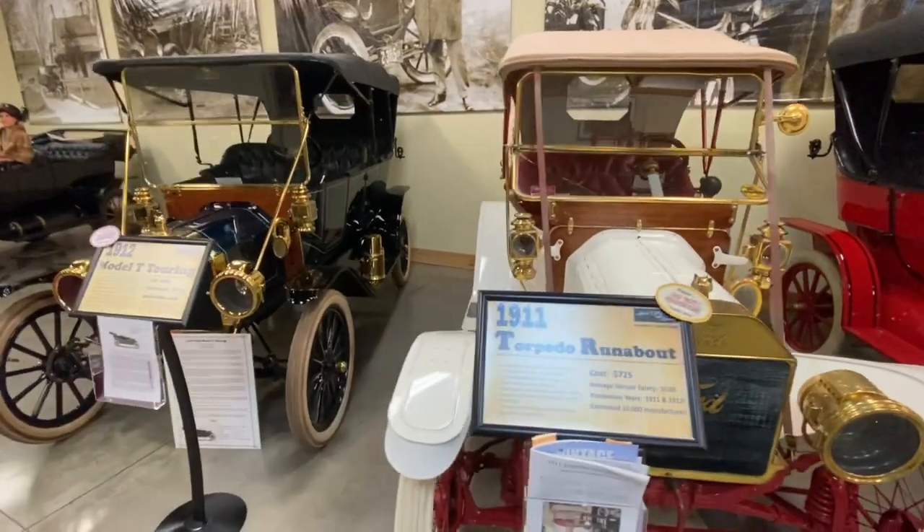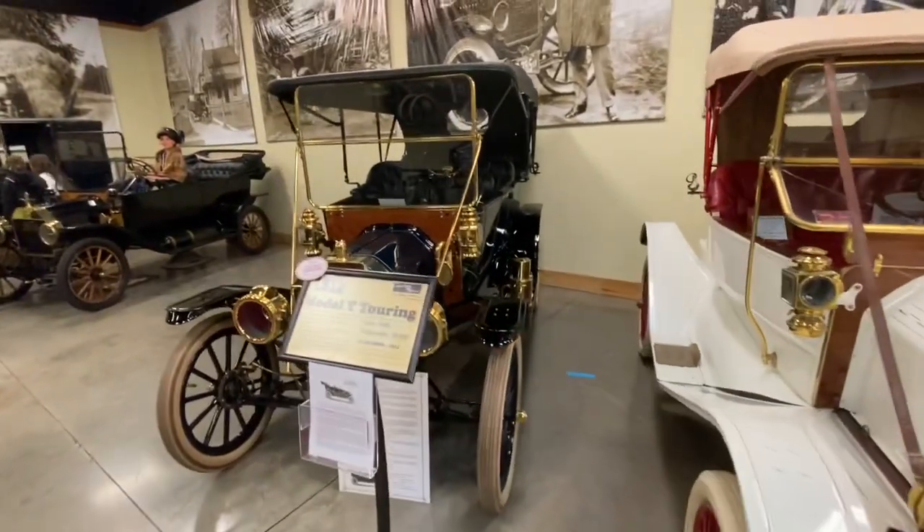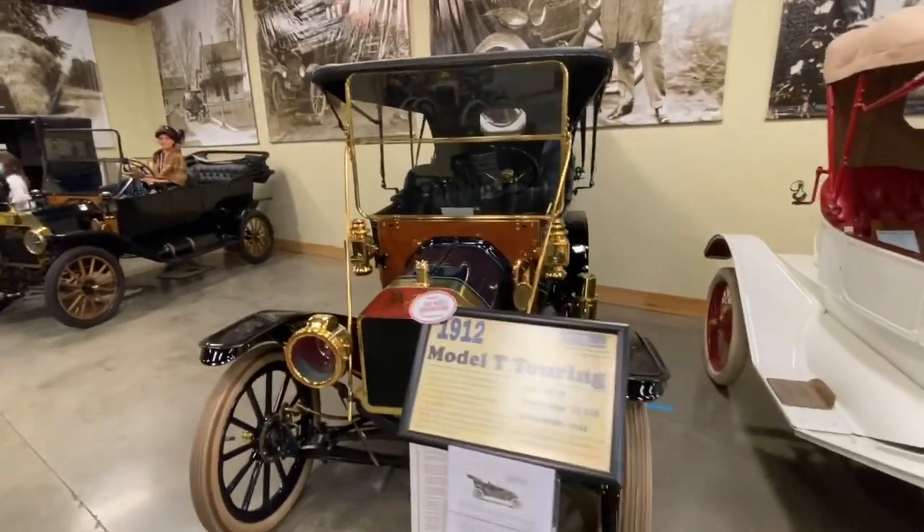For many years, the Model T was available in any color you wanted, as long as it was black.